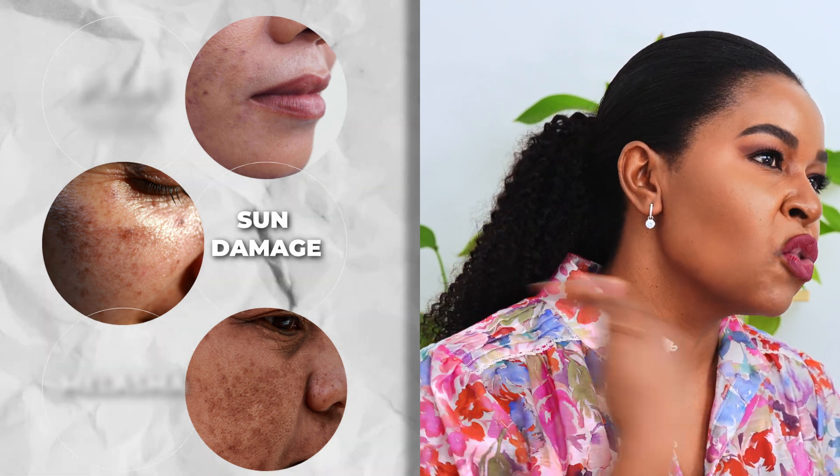Sun damage is when small brown spots appear on your skin after too much sun exposure. These spots are often found on areas like your cheeks, forehead, and sometimes your hands. They are very superficial and they show up over time, leaving hyperpigmentation on your skin from sun damage.